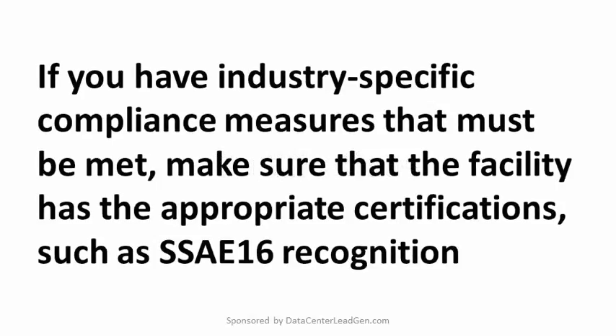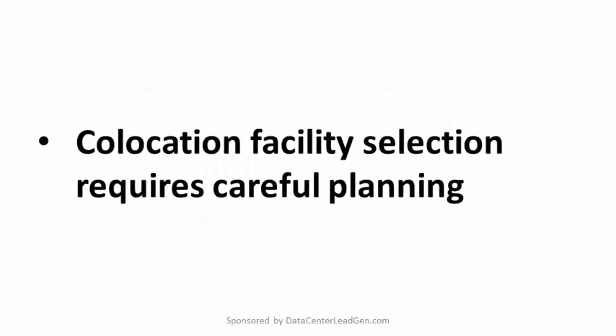Certifications. If you have industry-specific compliance measures that must be met, make sure that the facility has the appropriate certifications such as SSAE 16 recognition. While data centers with these certifications will charge more for their services, service levels will also be higher and regulatory concerns are minimized.